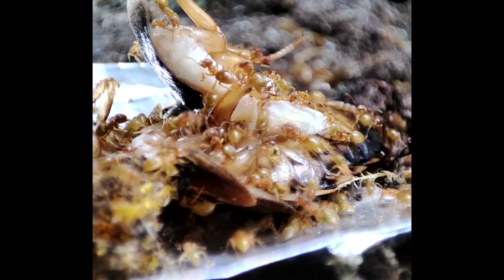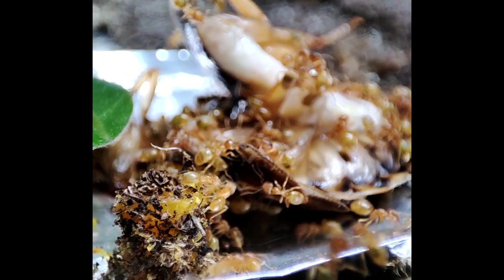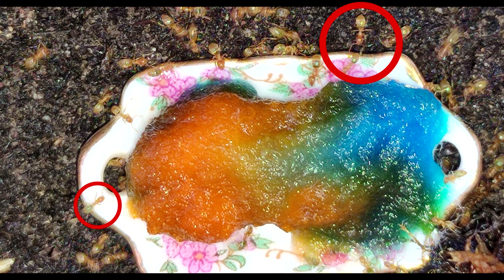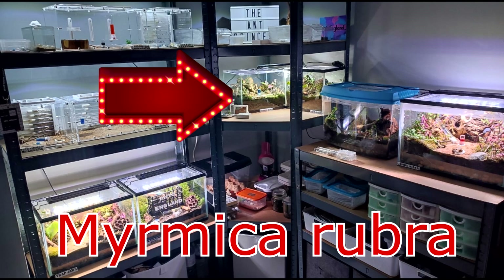The slate path that was in there must be at least a couple of inches underground now and I've never added any extra soil. Here's a pic of how the tank used to look — much different now. And the difference in the size of workers is crazy — look at the size difference between these two.